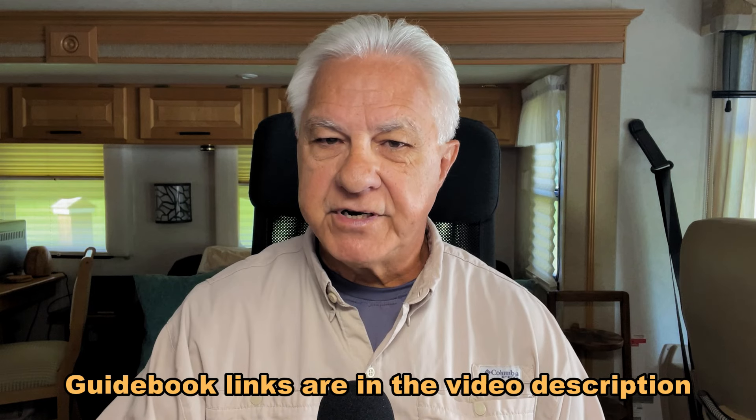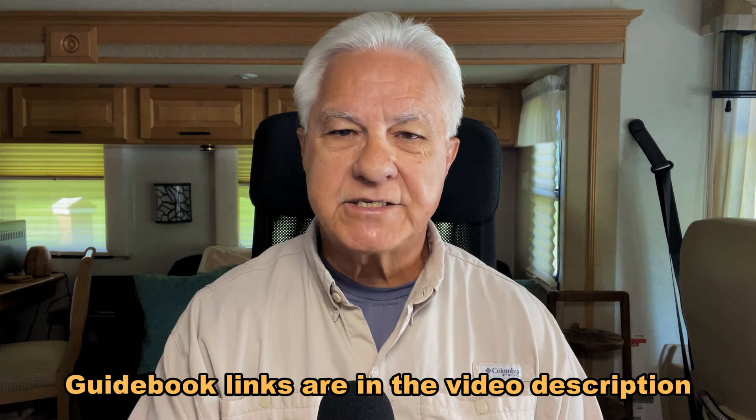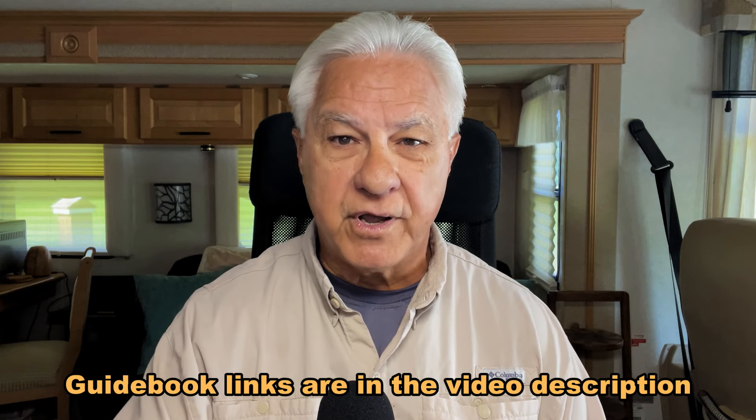I hope what I've covered today is going to help you know about these mistakes and be able to avoid them, so that you can buy the travel trailer of your dreams. That's it for now — have safe and happy travels, my friends. Until next time.